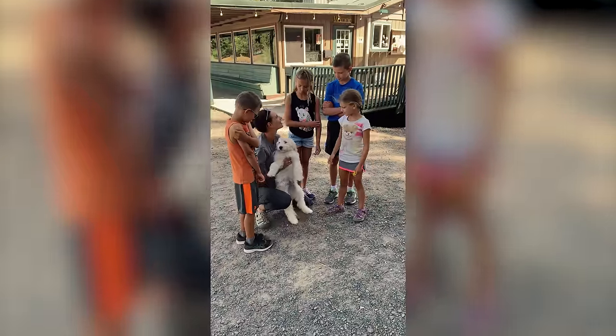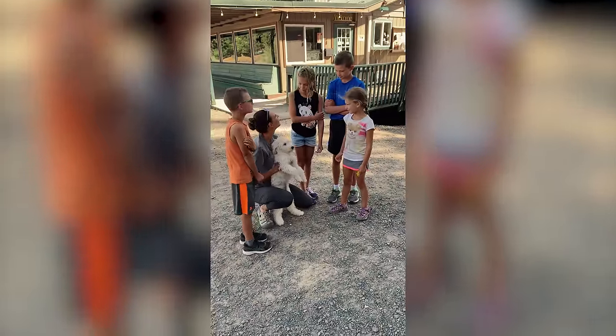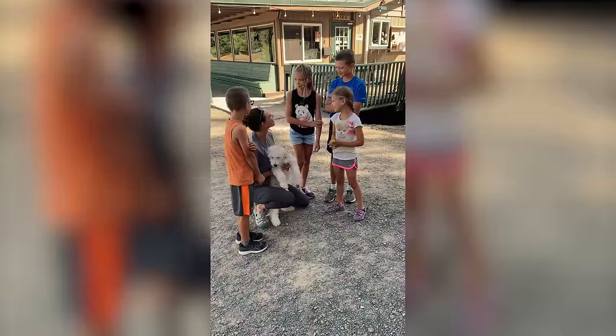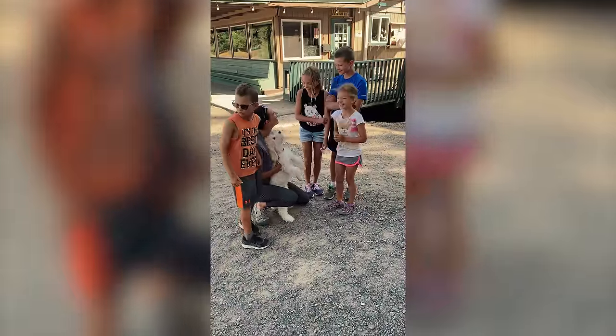It's actually Zelie and she's yours. What? This is your puppy. She's going home with us.